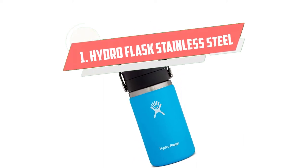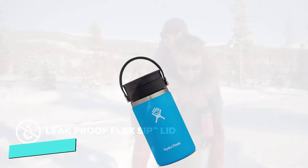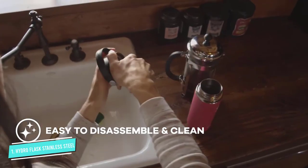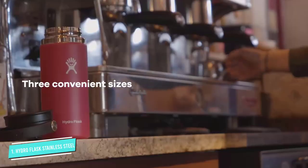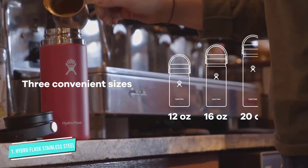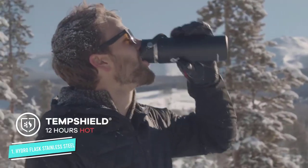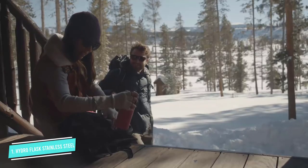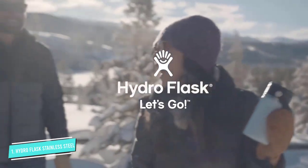Number 1: Hydro Flask Stainless Steel. Hydro Flasks have a huge following when it comes to water bottles, but the brand makes coffee mugs — called coffee flasks — too. This travel coffee mug has an extra large opening for easy drinking. Plus, GH lab tests found that its stainless steel, vacuum-insulated body kept drinks hot and cold for hours.